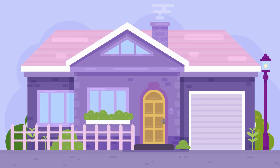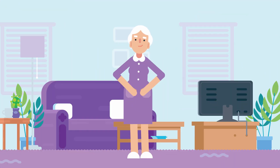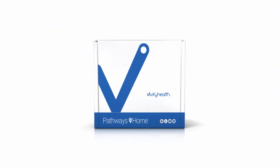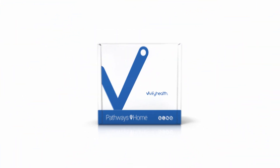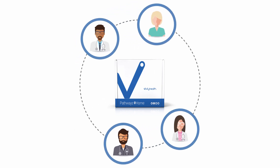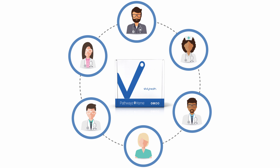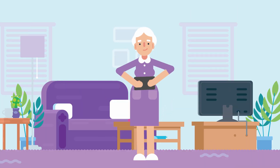Home is a sacred place where patients are most comfortable as they recuperate from hospitalization. It's where they want to be. Vivify Health's Pathways Home Kits help clinicians virtually deliver knowledgeable nurses, therapists, and other clinicians into the patient home, empowering patients to better manage their conditions while giving loved ones peace of mind.